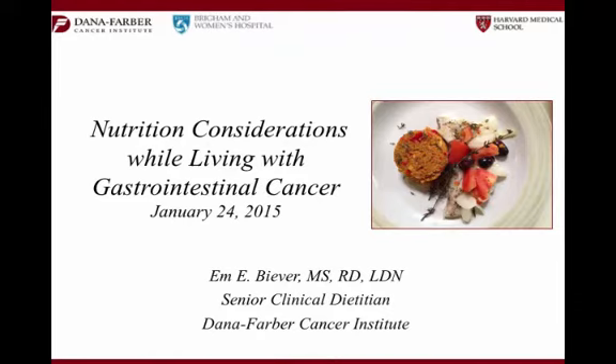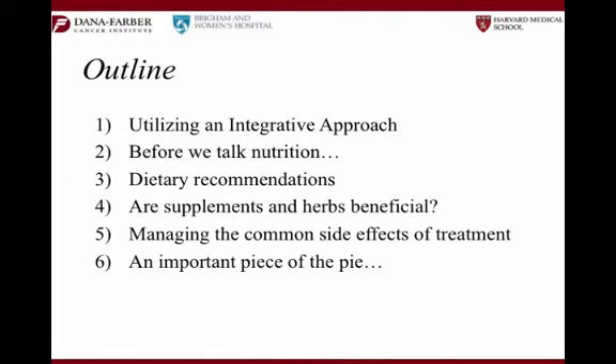Good afternoon everybody. Here's a little bit of an overview of the things I'm going to cover today. We're going to talk about an integrative approach. Throughout the course of this morning, you're really getting a sense of how we operate here at Dana-Farber, which is a team approach — utilizing the different services here, whether we're talking about exercise, nutrition, your treatment, social work, and the more emotive and social components of your treatment. We're going to take that same approach when we look at nutrition today.